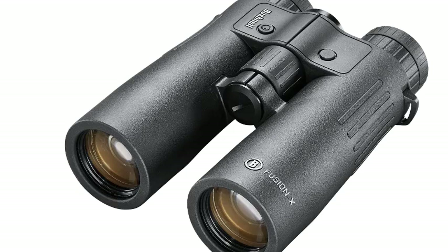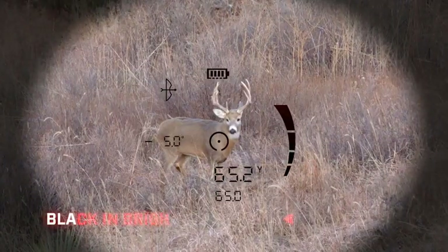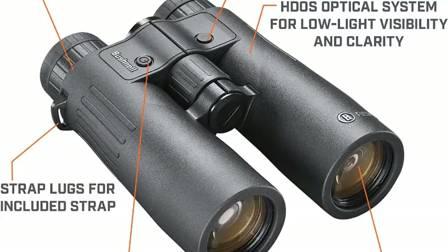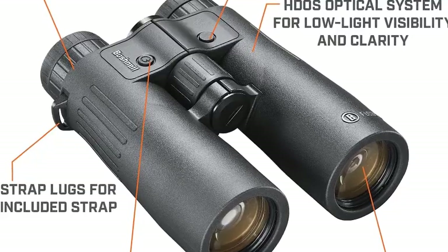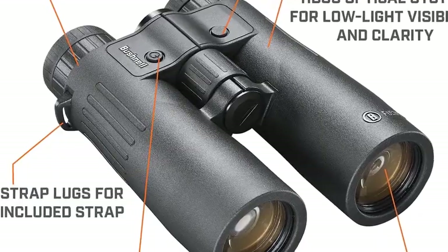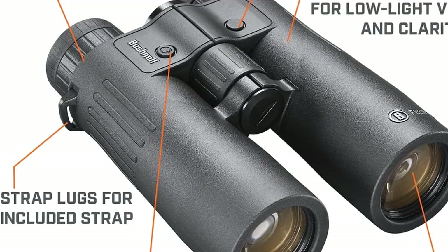They also have a rugged exterior for maximum protection. Snow, sleet, pouring rain, fog, and grit are no match for the Fusion X thanks to EXO Barrier lens protection. This coating technology bonds to the exterior lens surface to repel moisture, oil, and debris, so the view is clear in all weather conditions.